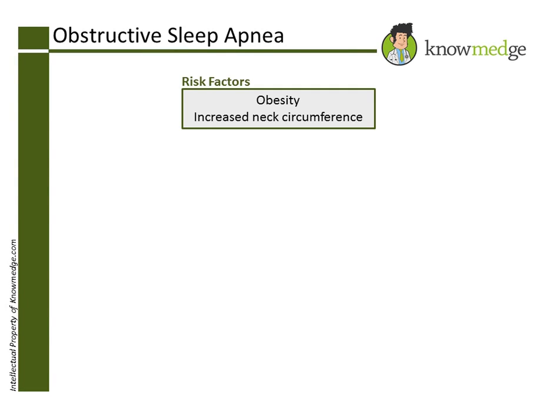This patient has risk factors, including obesity and increased neck circumference, along with symptoms such as daytime hypersomnolence, that are indicative of obstructive sleep apnea.